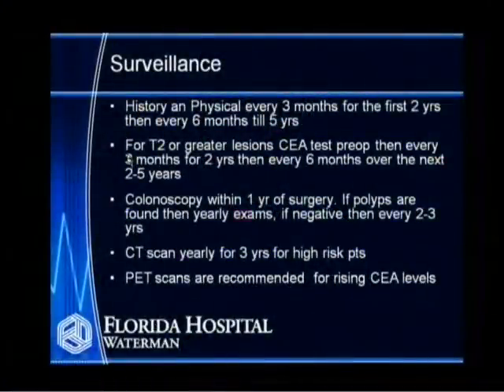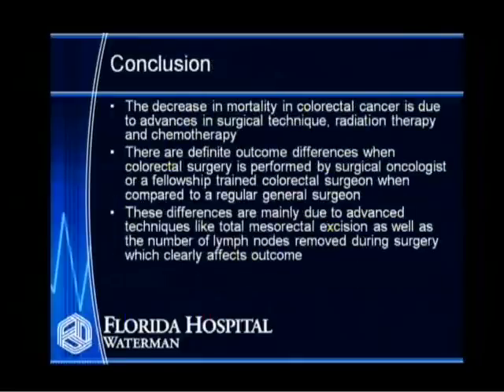In conclusion, the decrease in mortality in colorectal cancer is due to advances in surgical technique — particularly total mesorectal excision — as well as advances in radiation treatment and chemotherapy. There are definite outcome differences when colorectal surgery is performed by a surgical oncologist or fellowship-trained colorectal surgeon compared to a regular community general surgeon. These differences are mainly due to advanced techniques like TME as well as the number of lymph nodes removed during surgery, which clearly affects outcome.